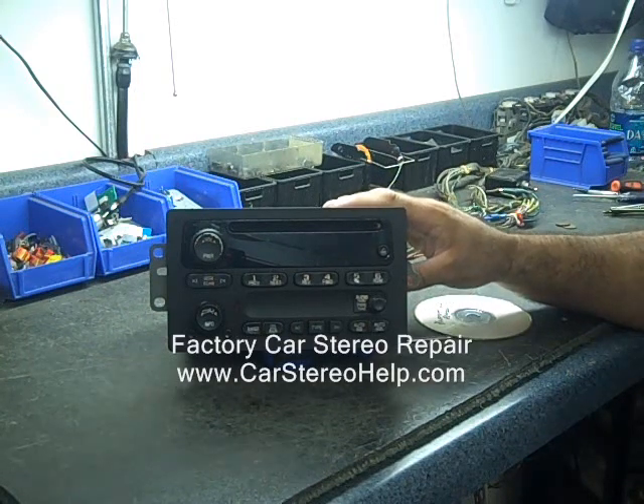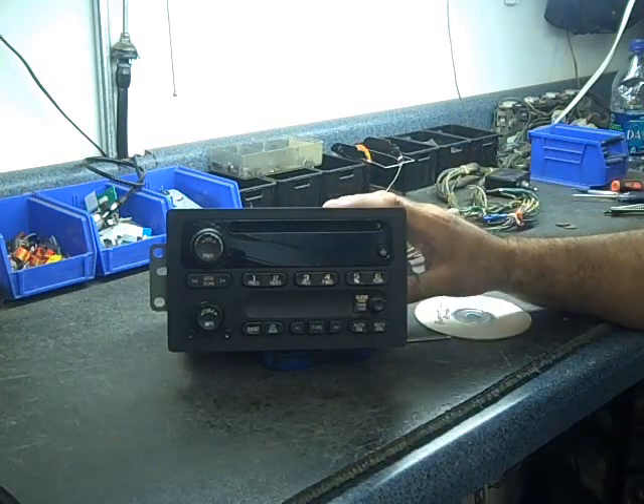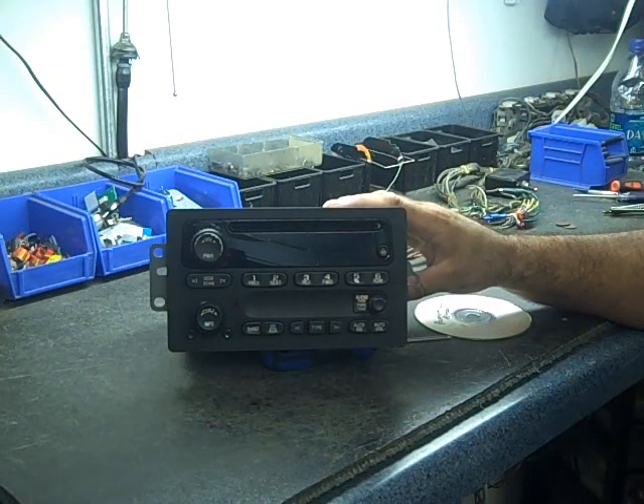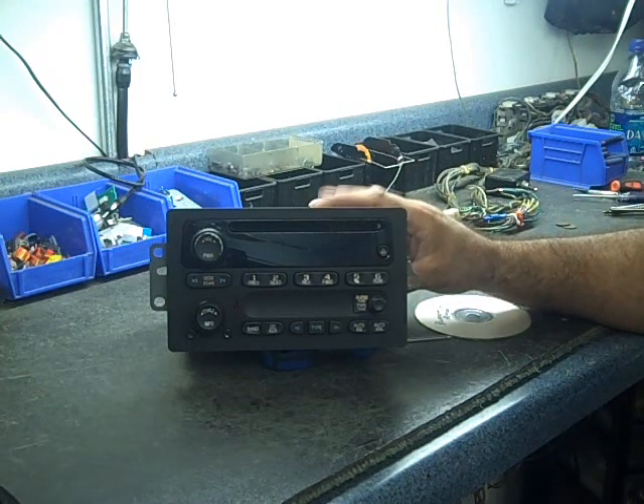They can be repaired. We send it in for a standard rebuild. We put a brand new CD mechanism in there and we replace all the light bulbs for you. We offer a one-year warranty — a very easy radio to get taken care of.